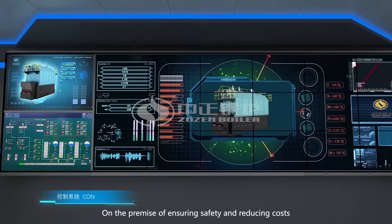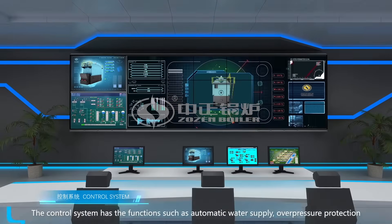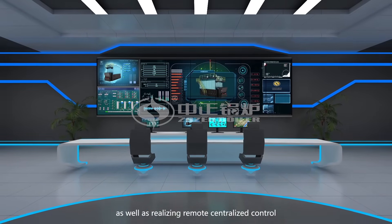On the premise of ensuring safety and reducing costs, the control system has functions such as automatic water supply, over-pressure protection, extremely low water level protection, etc., as well as realizing remote centralized control.